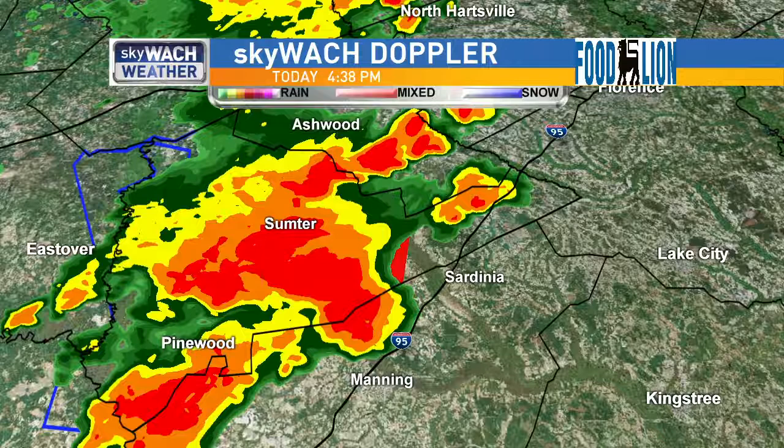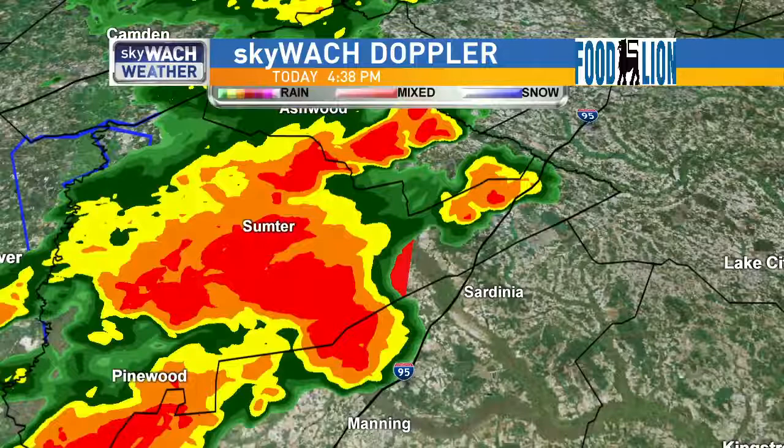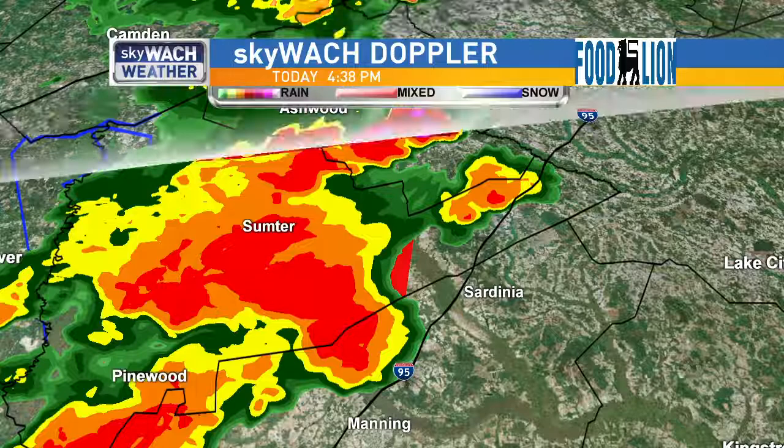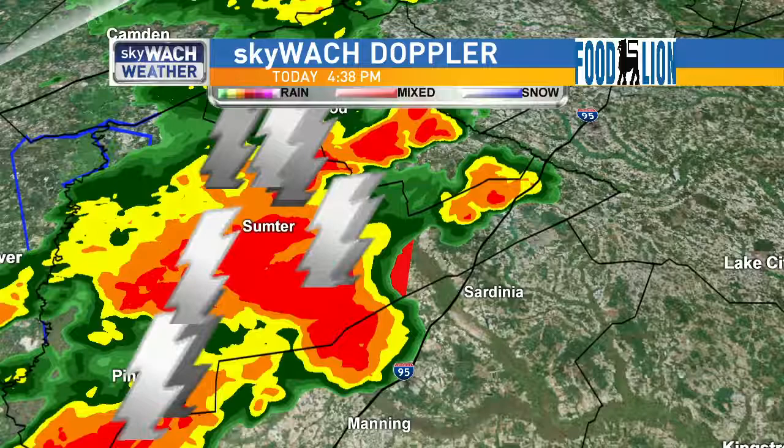Just to recap before we let you go: we're talking about an active tornado warning until 5 p.m. for portions of Sumter County and Clarendon County for a thunderstorm that's capable of producing a tornado, moving towards the northeast at about 20 miles per hour. There could also be quarter-sized hail and a lot of frequent lightning in association with this thunderstorm. This is a very serious situation, which is why we break into your programming. We anticipate that this warning will continue until about 5 o'clock.